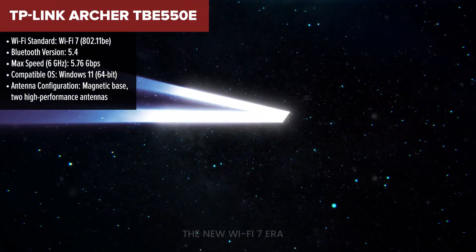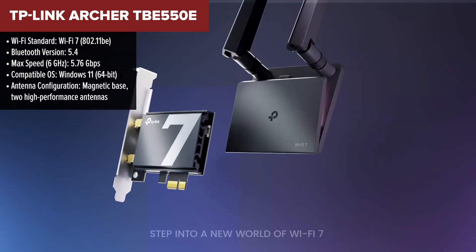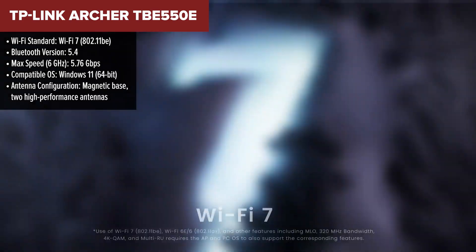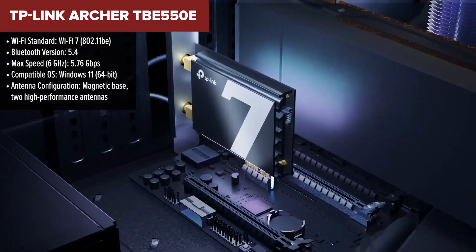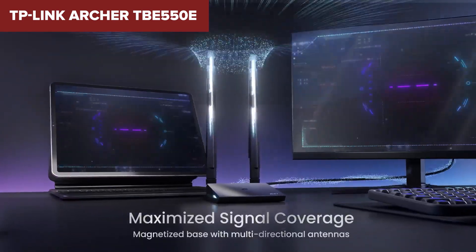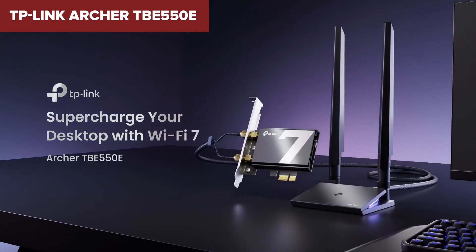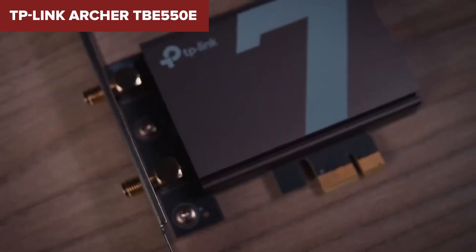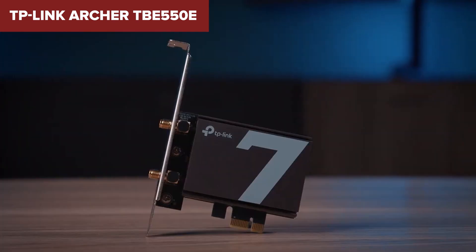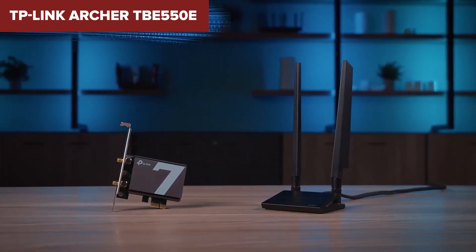Taking the crown as the best PCIe Wi-Fi card is the TP-Link Archer 550E. This card delivers on every front, making it the ultimate choice for demanding users. With ultra-fast speeds of 5.76 Gbps on the 6 GHz band, Bluetooth 5.4, and support for WPA3 security, it's a powerhouse for gamers, streamers, and anyone looking to future-proof their setup. The magnetic base antennas ensure optimal signal quality even in less-than-ideal setups. The only downside is its Windows 11-only compatibility, but if you've already made the jump to the latest OS, this card is practically perfect.